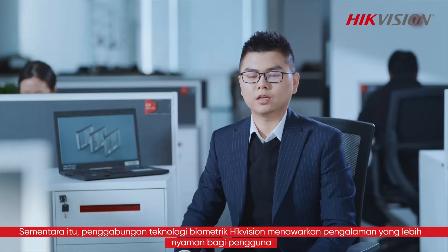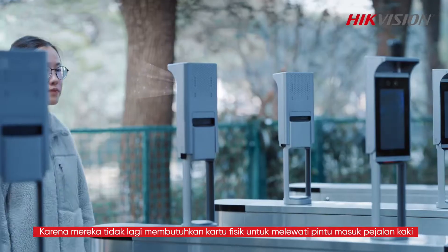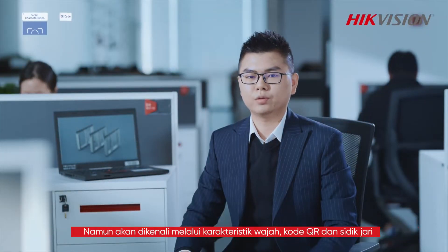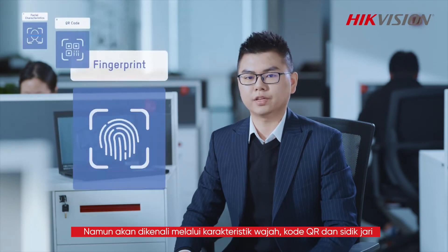Meanwhile, the incorporation of high-efficient biometric technology offers a more convenient experience for users, as they no longer need a physical card to get through the pedestrian entrance, but would be identified with facial characteristics, QR code, and fingerprint.